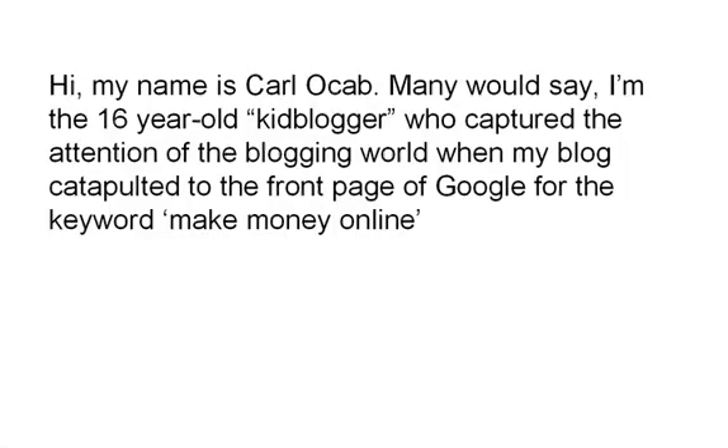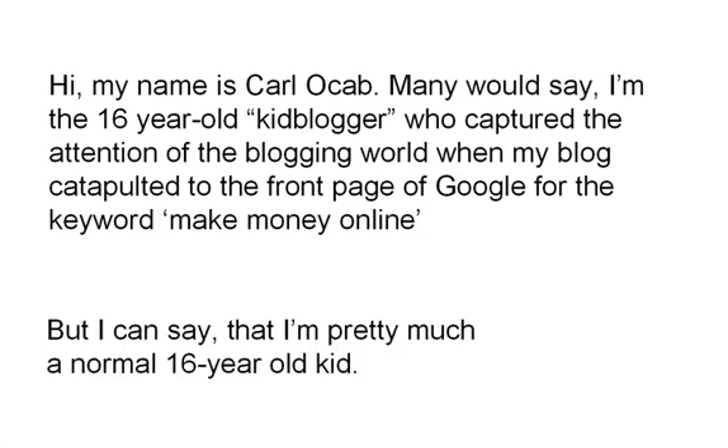Hi, my name is Karl Okab. Many would say I'm the 16-year-old kid blogger who captured the attention of the blogging world when my blog catapulted to the front page of Google for the keyword 'make money online.' But I can say that I'm pretty much a normal 16-year-old kid. Let me tell you my story.